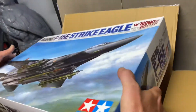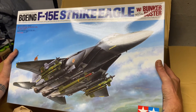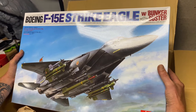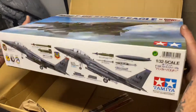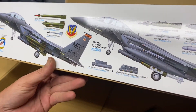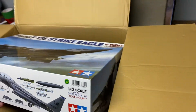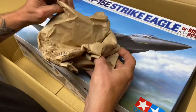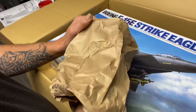And then we have my very first ever Tamiya 1/32nd kit — the Boeing F-15E Strike Eagle with Bunker Buster. Wow. Now that is an amazing gift. Got some chopsticks. Sweet. Love chopsticks. Mystery — wrapper upon wrapper.